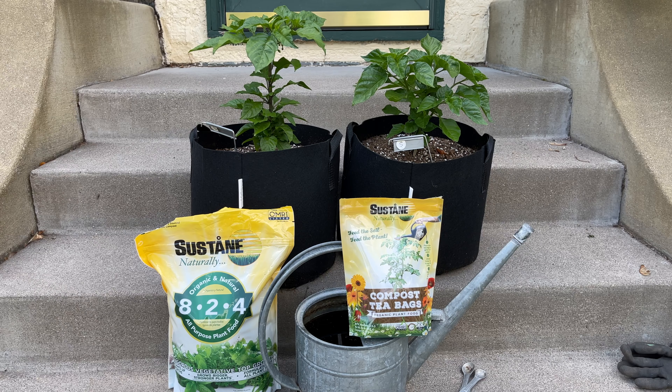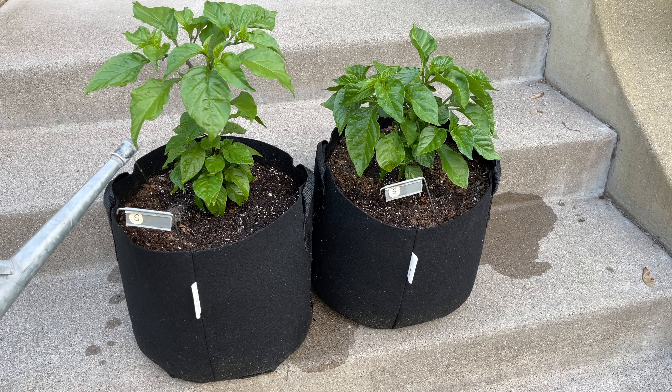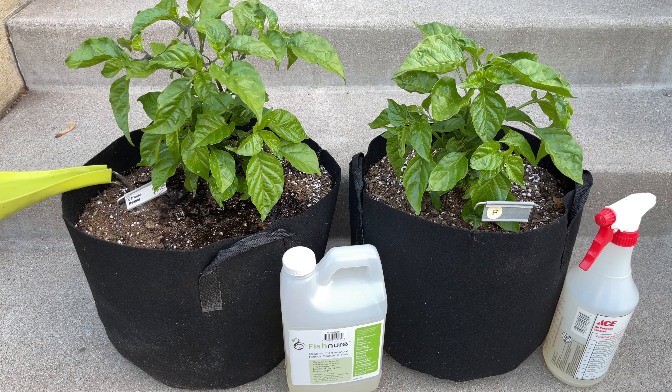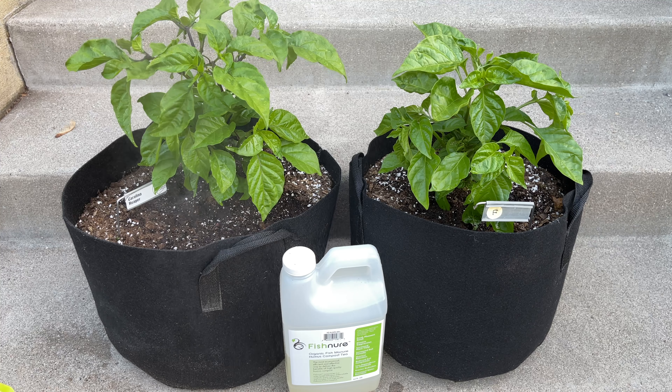Time for some feeding, starting with the sustained plants. I'm going to add four tablespoons, or about a quarter cup, of 8-2-4 sustained fertilizer and work it into the soil. At this point, I want to promote more plant growth, and I'll switch back to the 4-6-4 later to promote flower and pod production. Then I'll water using a compost tea brewed by dropping one of the sustained compost tea bags into a gallon of water and letting it brew overnight. I'm not adding any additional fertilizer to the fish manure plants — experience has shown me that if you add the right amount of fish manure when you transplant, it will keep the plant nourished all season. I will supply the plants with some fish manure liquid diluted 4 to 1 with water, both with a watering can and as a foliar spray, to improve nutrient uptake.